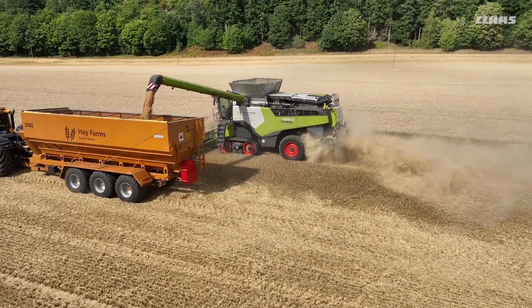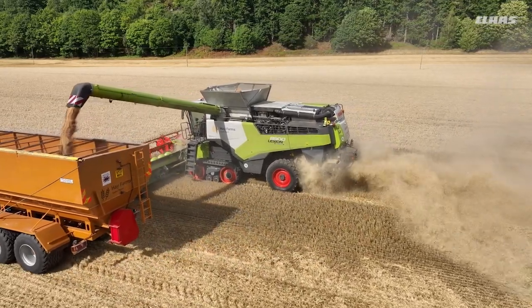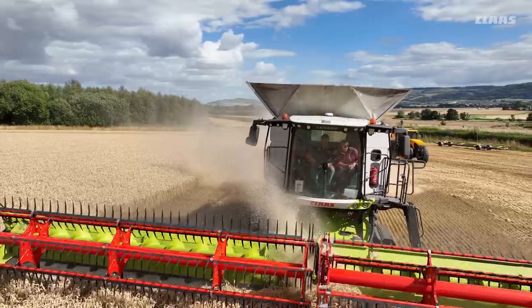Another great feature of the 8900 is how quickly it unloads. We work everything with a chaser bin, so the quicker the chaser can get loaded and away the more efficient we work and the less standing around waiting time we have.